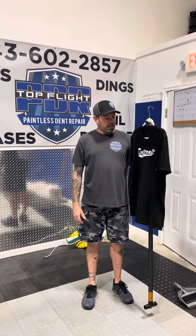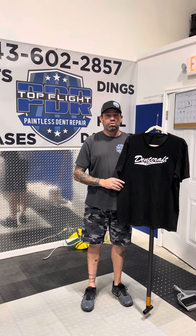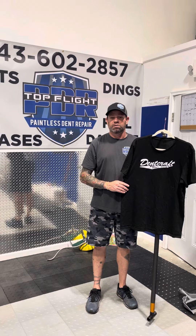Good morning everybody. Today we are going to add Dentcraft Tools to my Top Flight PDR wall of fame.